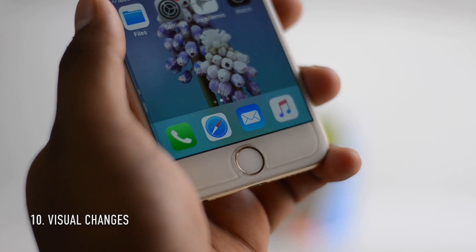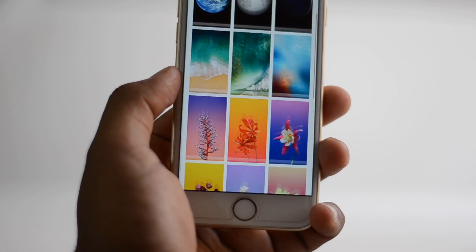There are many visual changes as well — there are no labels on the dock, there are newer icons, and new wallpapers that look really cool.